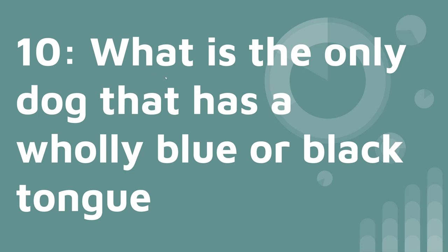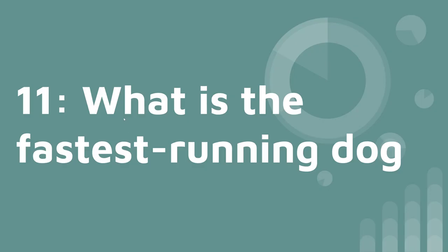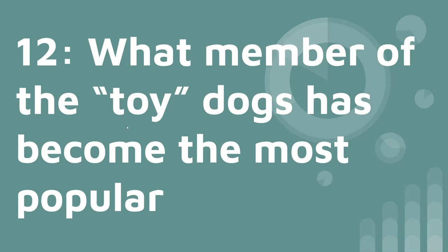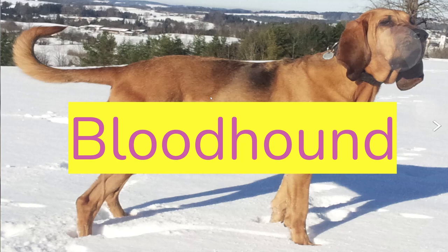Number ten: what is the only dog that has a wholly blue or black tongue? The answers are the Chow Chow and the Chinese Shar-Pei. Number eleven: what is the fastest running dog? There is a dispute, so there are two answers — the Saluki and the Greyhound. Number twelve: what member of the toy dogs has become the most popular? It's the Yorkshire Terrier. Number thirteen: what dog has been especially helpful in tracking criminals? It's the Bloodhound.